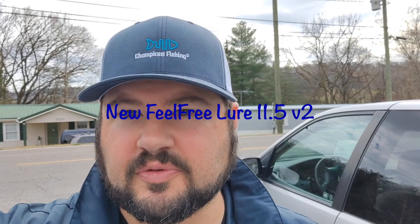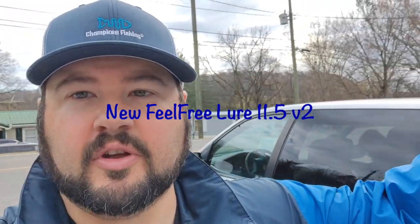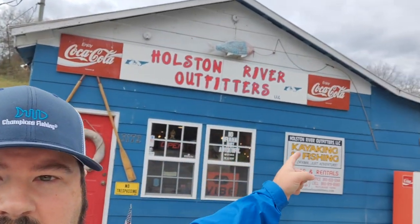Joshua David with Champions Fishing here, hosting River Outfitters in beautiful Blaine, Tennessee. We came down today — as you guys know, we had the Moken 12.5 fill up with water and we nearly lost everything. So we decided to come and get the Lure. I appreciate the guys here at Host River Outfitters — stellar people who took real good care of me this morning.